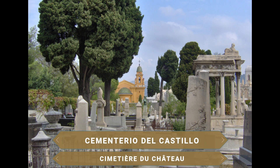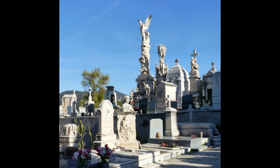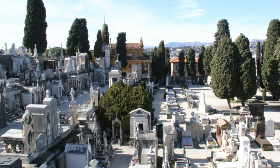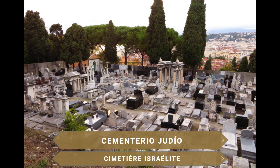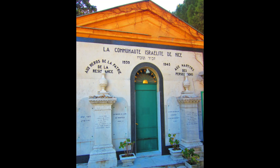En esta colina se ubican además dos cementerios. El Cementerio del Castillo, uno de los más bellos de Francia, fue creado a finales del siglo XVIII, siendo un muestrario de grandes monumentos funerarios al estilo de los cementerios monumentales de París. También está aquí el Cementerio Judío o Cementerio Israelí, que cuenta con impresionantes tumbas y estrellas de David, y que incluye un memorial en recuerdo a las víctimas judías del Holocausto.